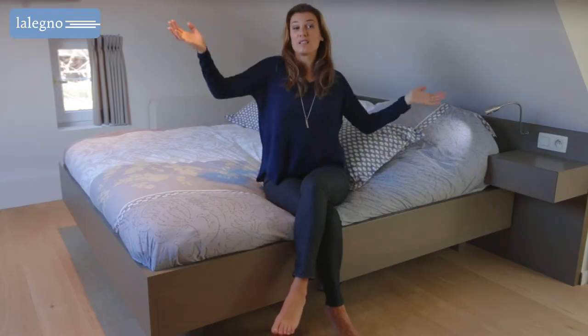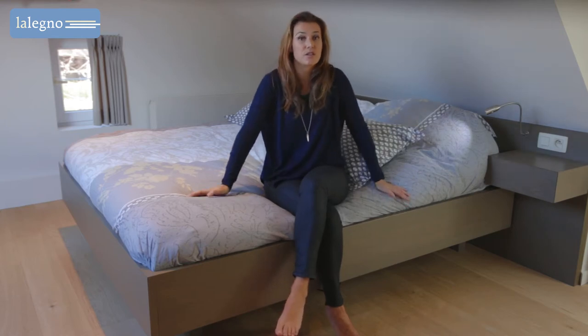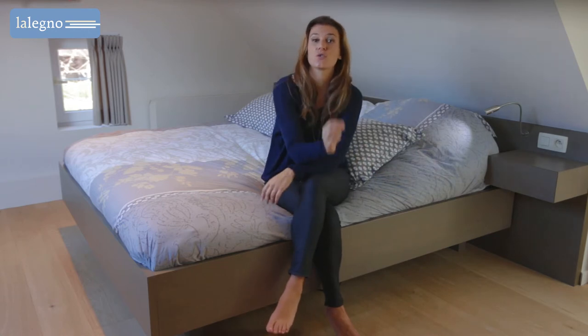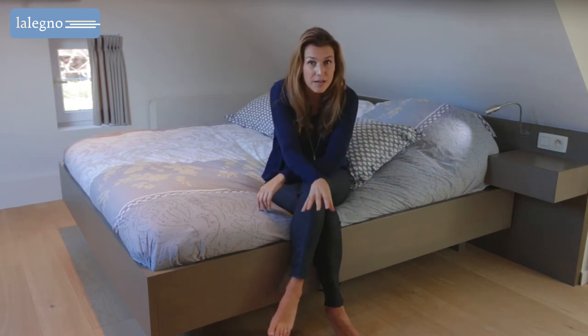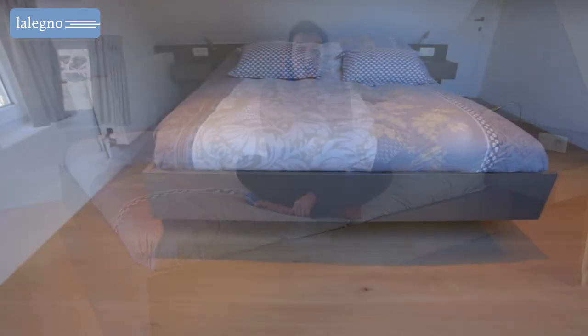Waking up in a healthy, restful bedroom is everybody's dream. Whether you like the rustic cottage feel or sleek modern design, a key factor to create a warm and cozy space is the choice of flooring. Rest assured, with a multi-layer Laleno floor you can never miss.